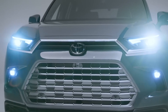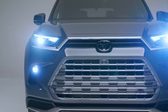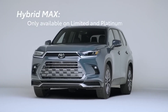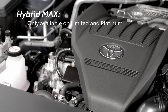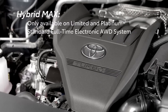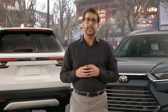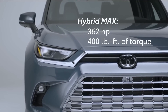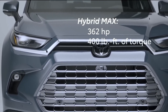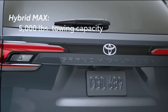There's the exciting Hybrid Max powertrain that focuses on maximum performance, making it unique in a few key ways. Exclusively offered in Limited and Platinum grade, this powertrain is uniquely equipped with a full-time electronic all-wheel drive system as standard. As a performance hybrid, the system produces a whopping 362 horsepower and 400 lb-ft of torque. Hybrid Max models have a towing capacity of 5,000 pounds.